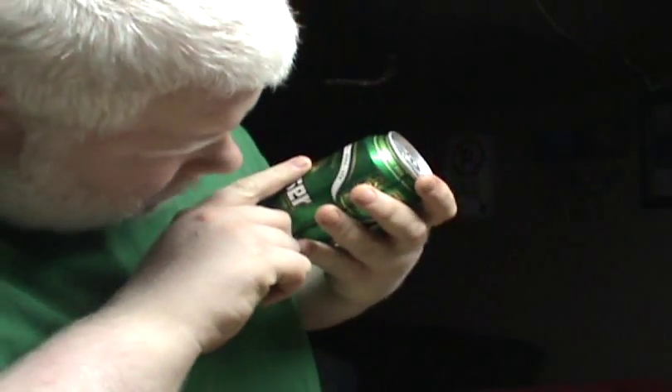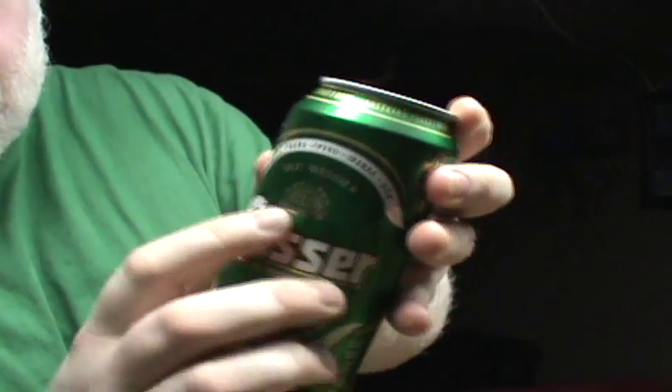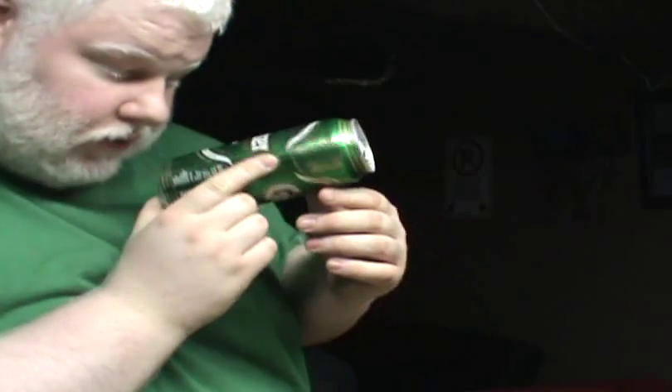It's 5.2% alcohol. It's in a green can — it kind of matches my shirt. It is... Gozer? Goosen? I like up here how it says... Gut Besser? The can has beer listed as: Beer, Pivo, Ol, Beer, Cerveza...